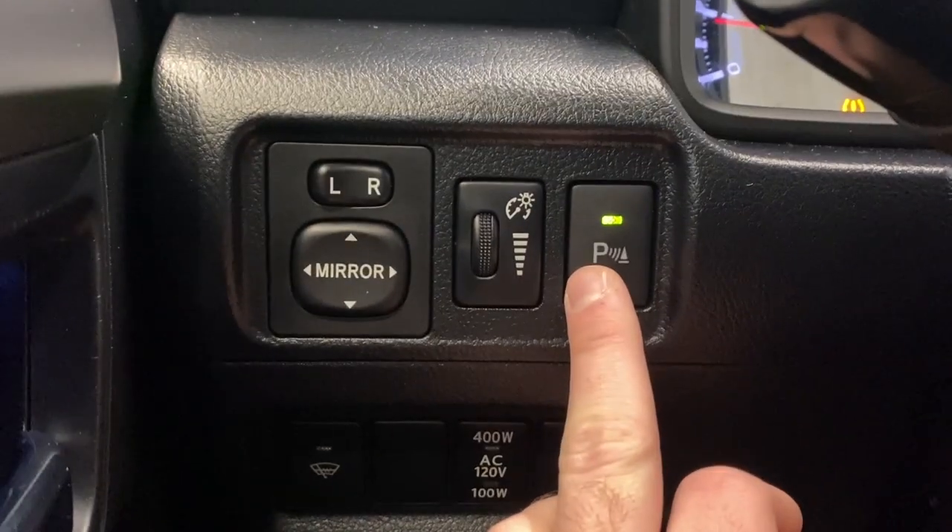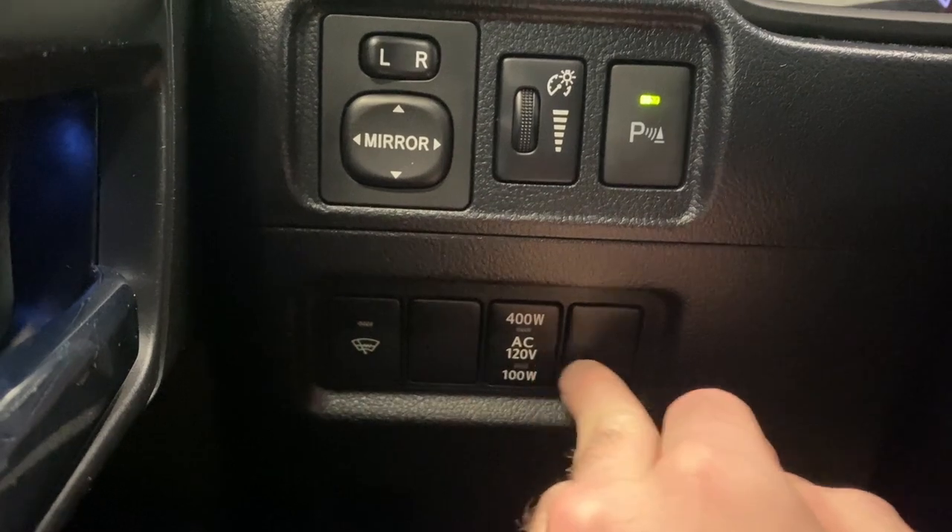On the left side here we have our power mirrors, digital gauge dimming, ParkSense audio on or off, rear de-icer, and our power outlets on or off.